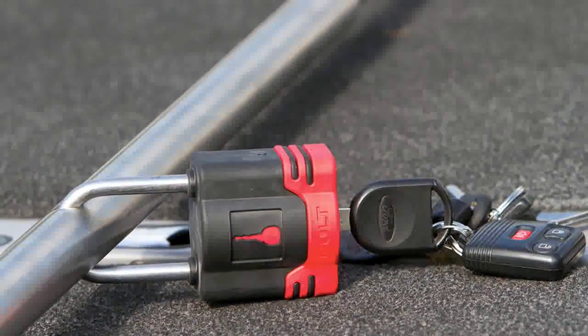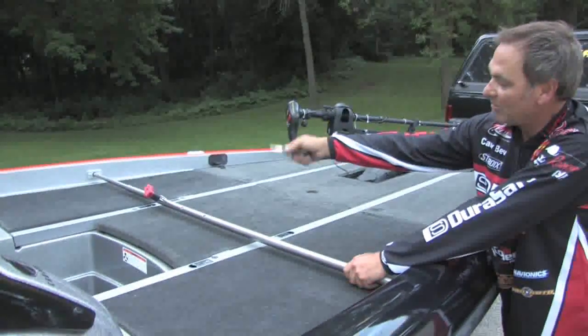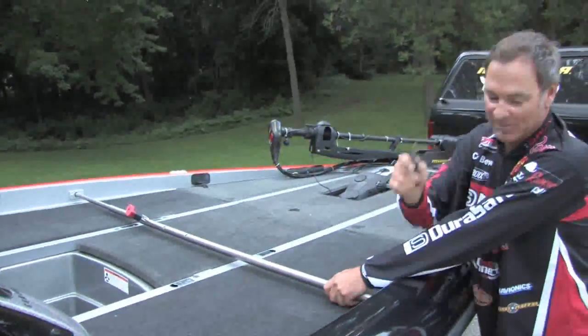I have a great locker bar system to protect my rods and reels and my tackle. Great bolt paddle lock, works with one key — my truck key.